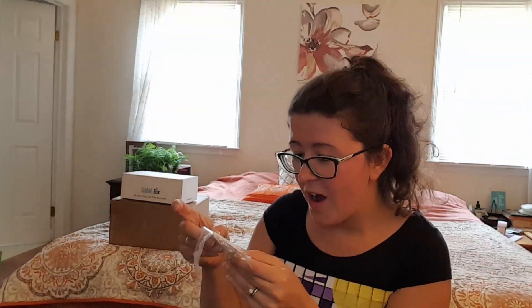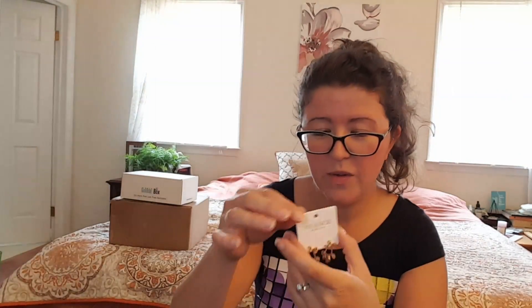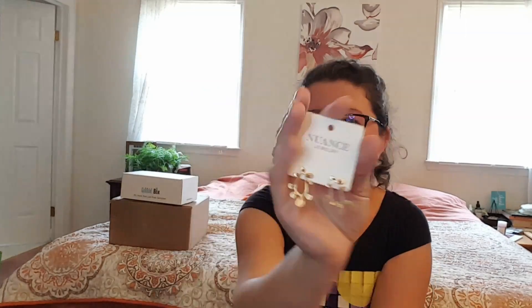What do we have? This is a Nuance item — oh, I love these. So I'm going to take them out. They're these really pretty earrings. Look at how beautiful these are. I just love the metalwork here. It's very pretty. It has a very bohemian feeling about it — they're just very cool. Those are fun.